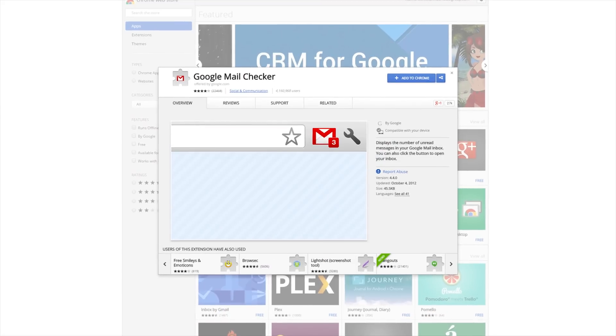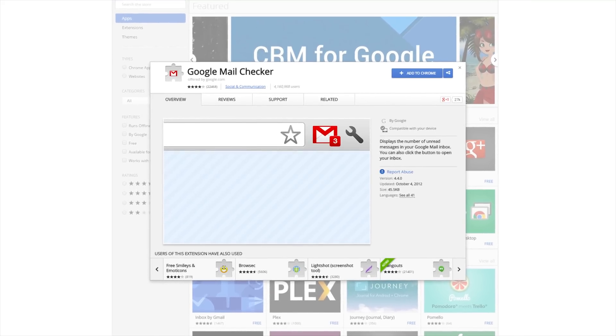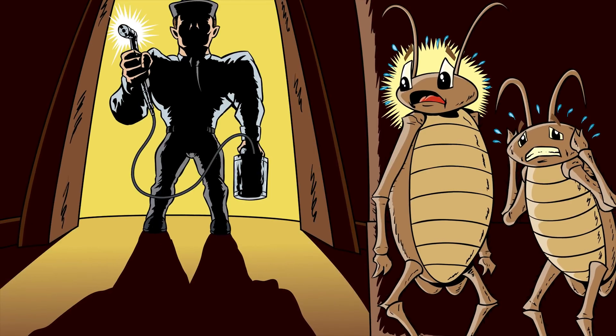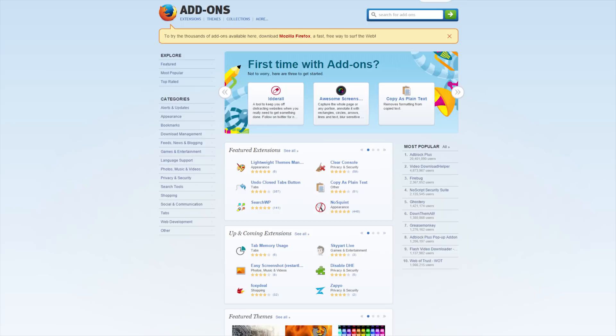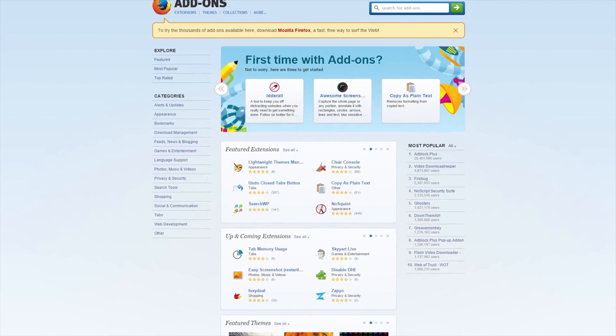So where do these extensions actually come from? Well, there are usually a few that come directly from the publisher of your web browser, such as the ever-popular Google Mail checker for Chrome, but the vast majority of them are written by third-party programmers, checked for bugs, and then published in some sort of official store by Mozilla, Google, or whoever else wrote your web browser — either for free.